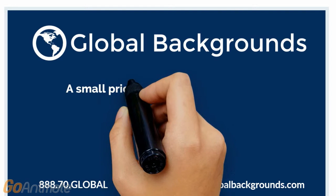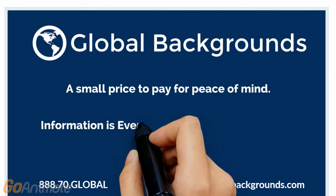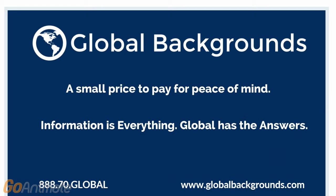An online dating background check is a small price to pay for peace of mind. Information is everything. Global has the answers.